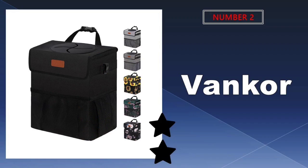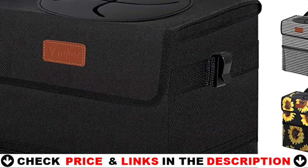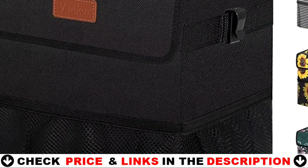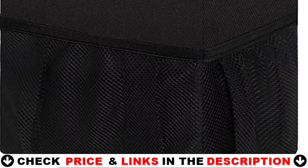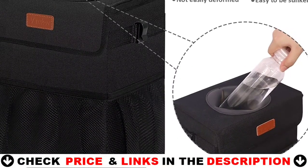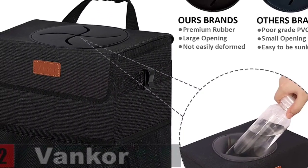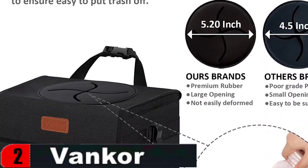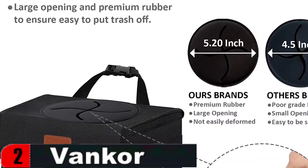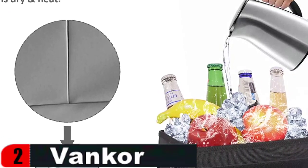Our second best trash can for car is the Vancor car trash can. Vancor's littered automobile garbage can will assist you in resolving this inconvenience. This adorable car trash can will help you keep your car clutter-free and in a good mood while driving. Vancor vehicle garbage can is useful; you can transfer the rubbish from the car into the main bag, and there are three outer pouch pockets for the garbage can for car that will help with storage. There are two side clasps for securing disposable bags and efficiently preventing them from spilling out. Car trash bags hold approximately 2.5 gallons of waste or other items. The car trash can includes a 100% leak-proof PIVA thick lining that prevents spills and is simple to clean.